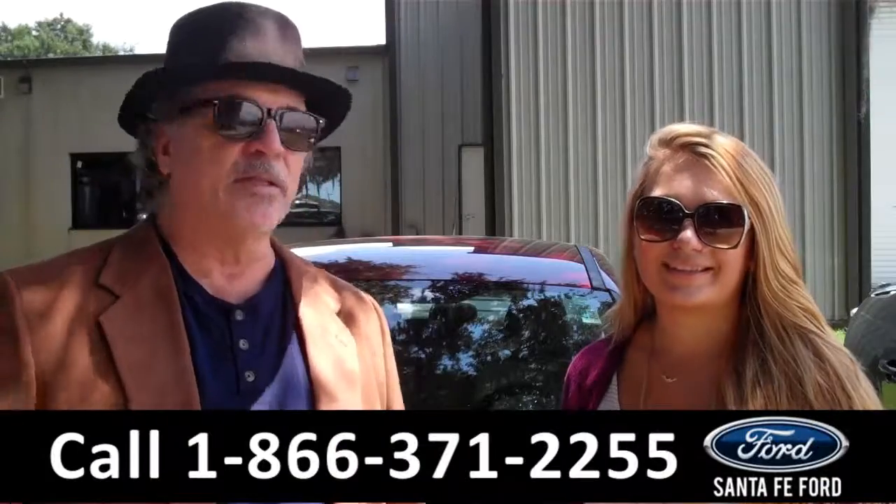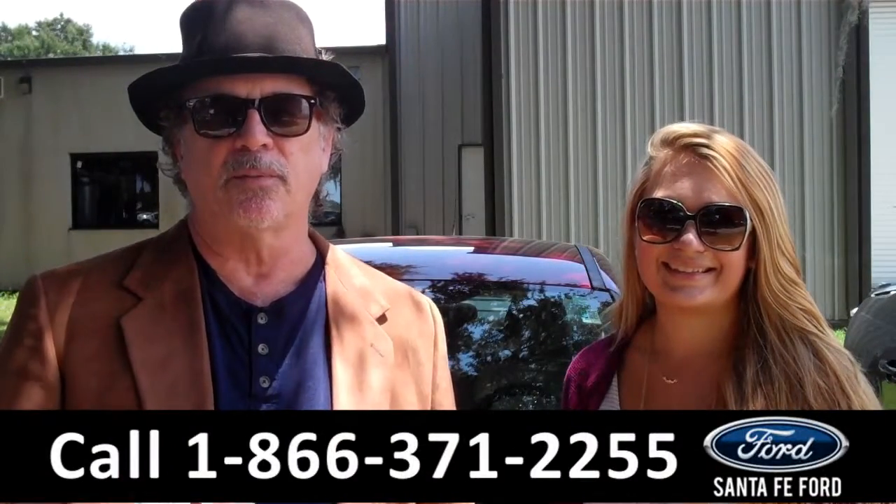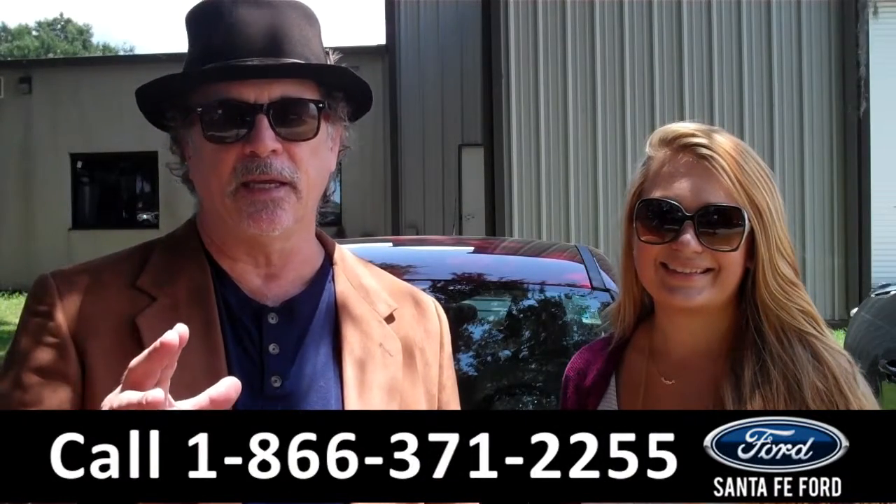Hey, this is Randy, and I'm Carly. SantaFeFord.com, near Gainesville, Florida, I-75 at exit number 399 — easy to find, easy to get to.